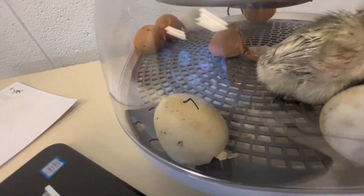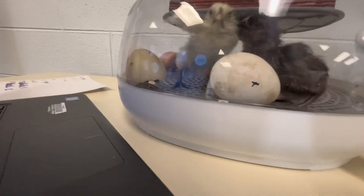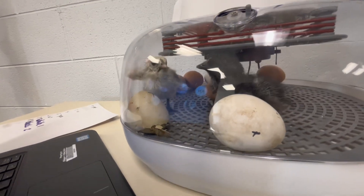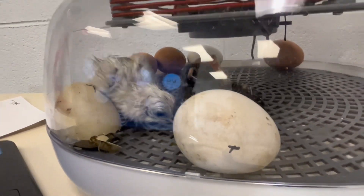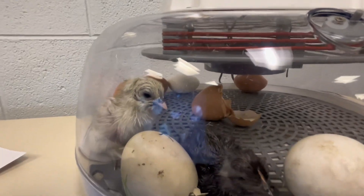That one is number seven — either that or he's a large. I think he's number seven. This one I'm not sure the number. Looks like it was gonna be a four, but it's probably not. It could be a 'Y' — like, why am I still in this egg? I'm not sure. Mother Nature didn't tell you to come out yet.